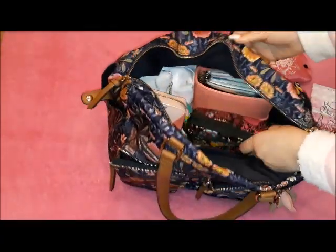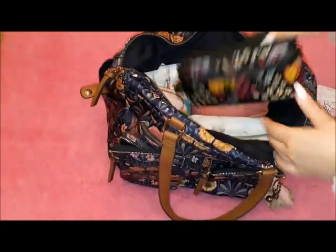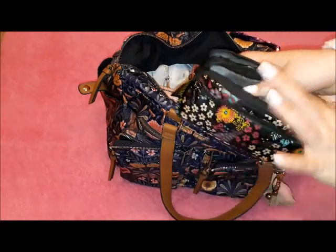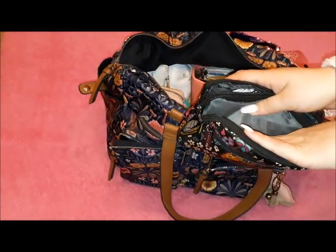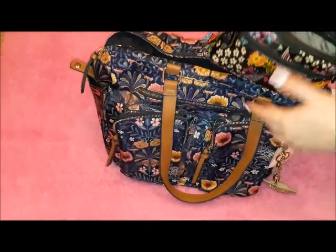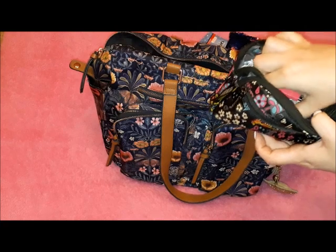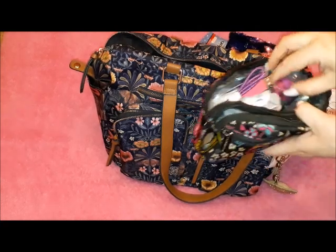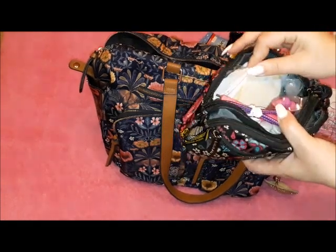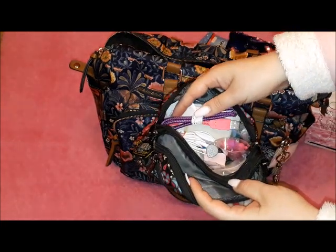So this is the main compartment. I have my tech pouch here. In it I have headphones, cords, my portable battery charger, some more headphones, and things to clean my phone. That's what I have in there.